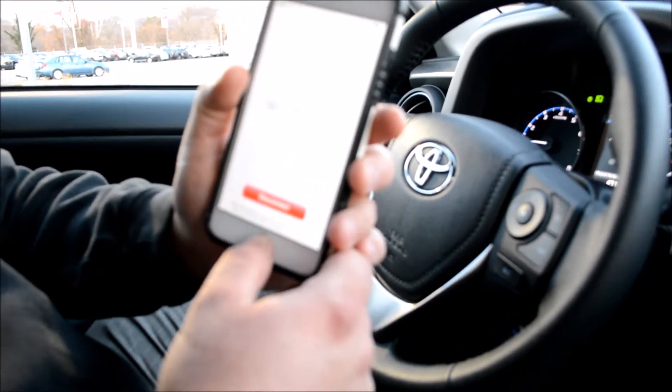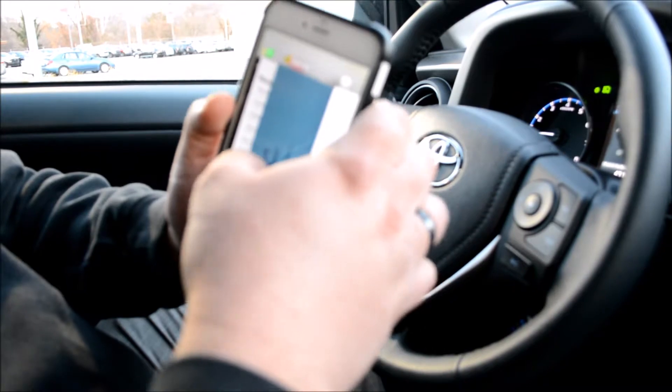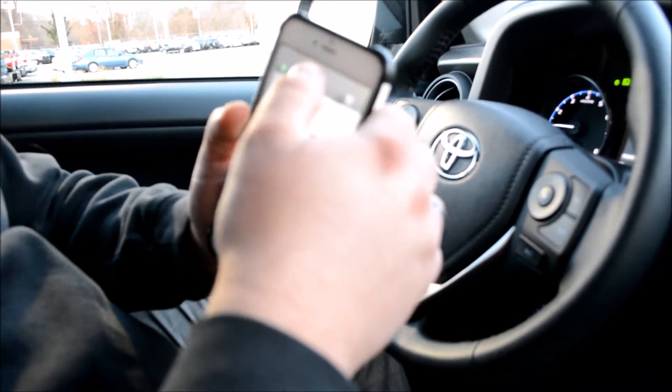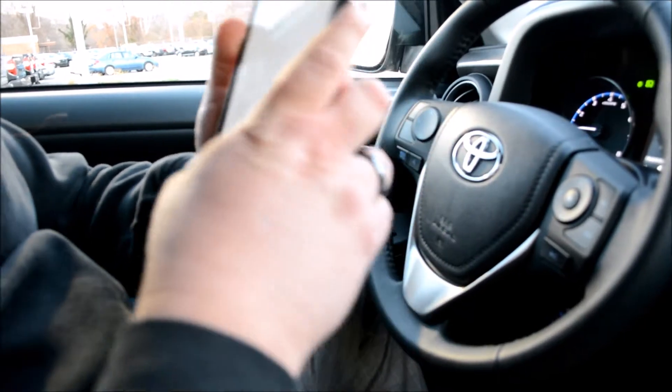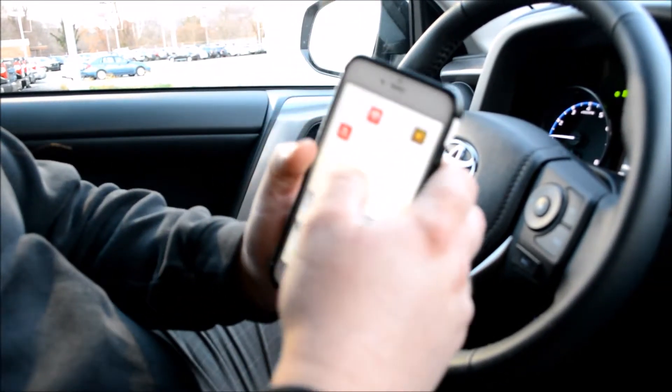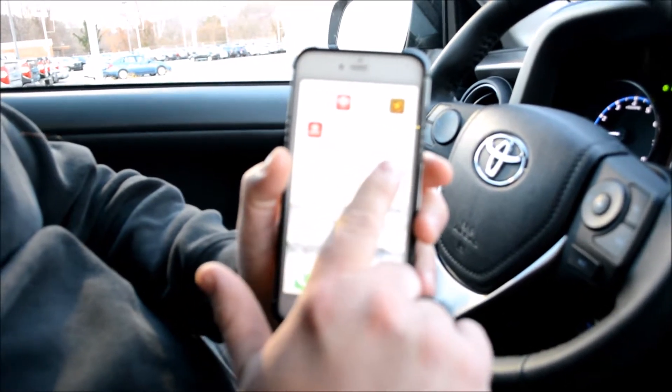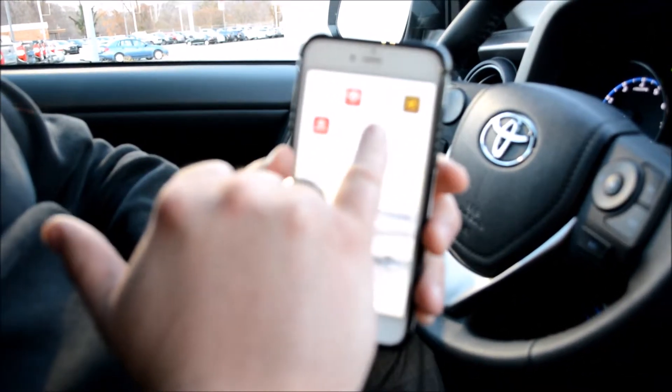Now if I just double tap here, I'm going to show you some of these others I've been in. I'll just take it back to this last screen. There we go. This is the screen I want you to see — this has got all my Toyota apps possible, but the one we're accessing is Intune.